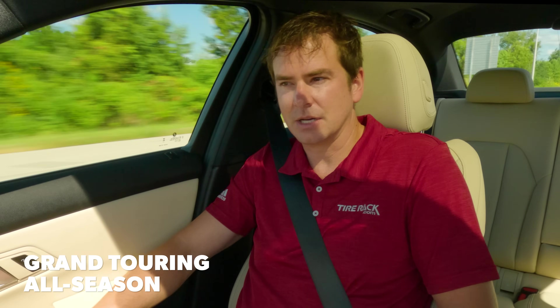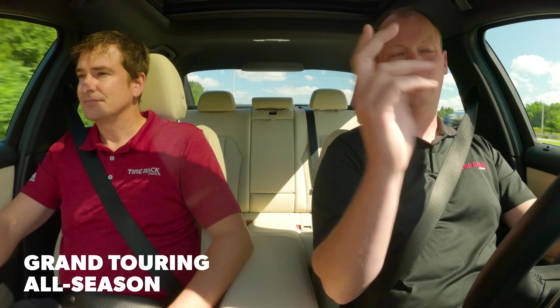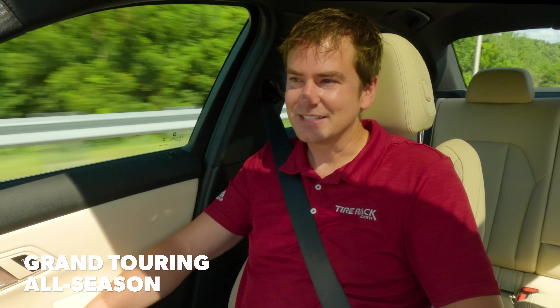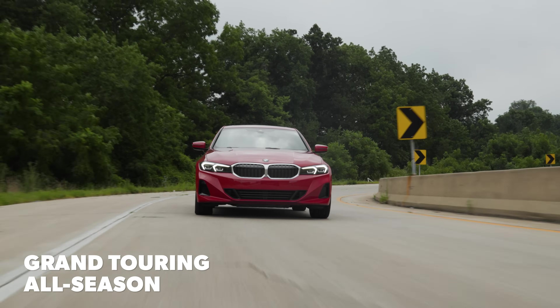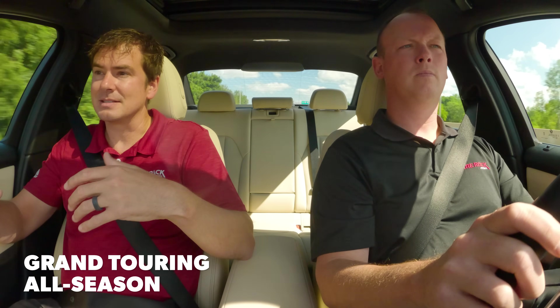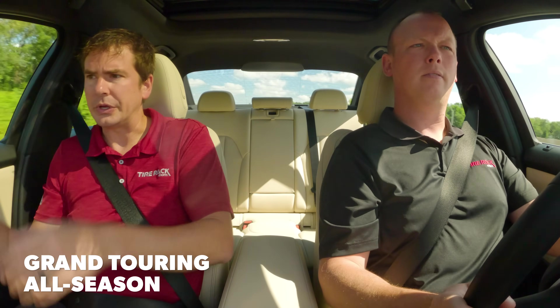Steering? It's wonderful. It's progressive with its input, linear in its response. It's direct, points the vehicle well. It doesn't feel performance-tire urgent, but it's just right — similar to the ride in that it's touring, but with a little bit of a sporty flair to it.